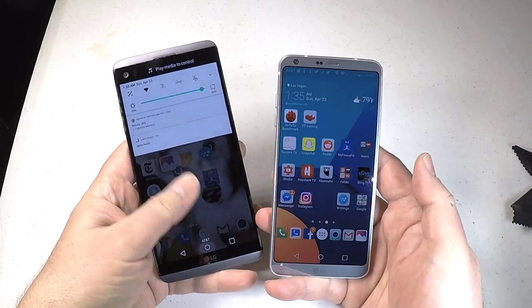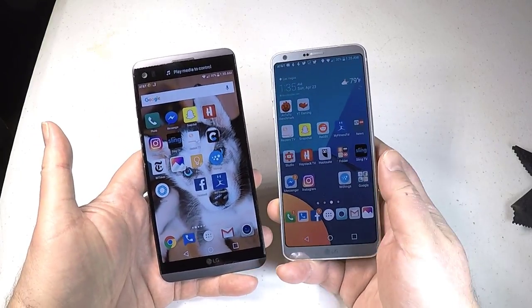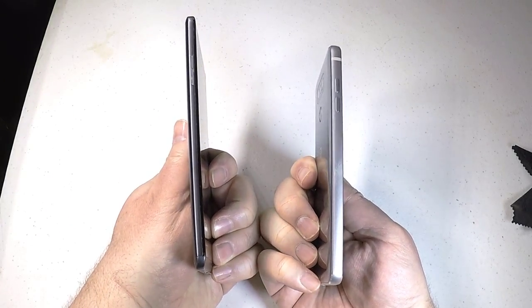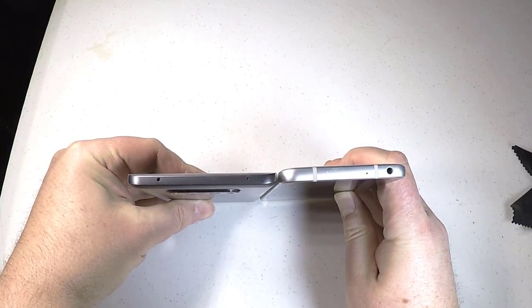The camera on the LG G6 is only 13 megapixels versus the 16 megapixels on the LG V20. They seem to be fairly similar overall. The front-facing camera will do 5 megapixels on both units, so that's good.